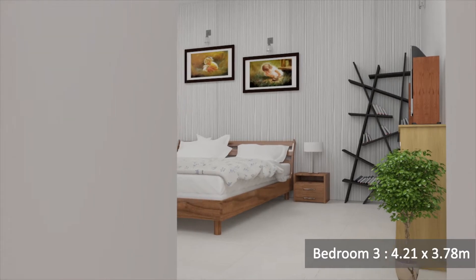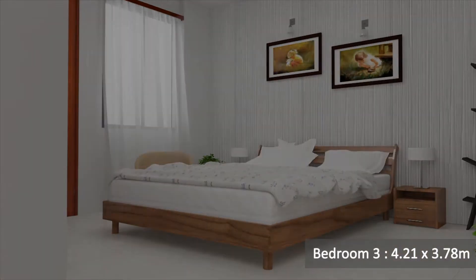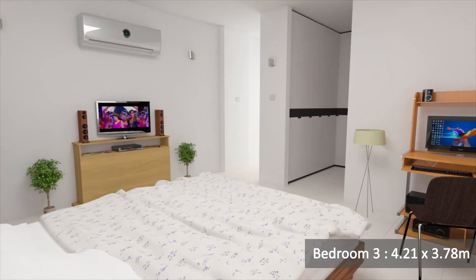And this is bedroom number 3, 4.21 by 3.78 meters. And this is bedroom number 4, 5.45 meters.